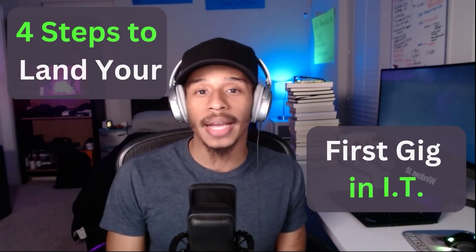Hey, welcome back to the channel. In this video, I'll be sharing with you how you can land your first gig in IT in four steps.